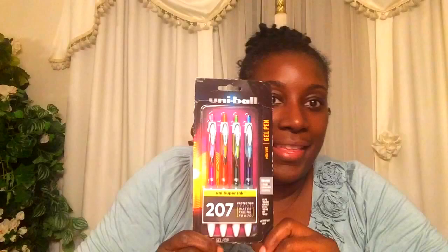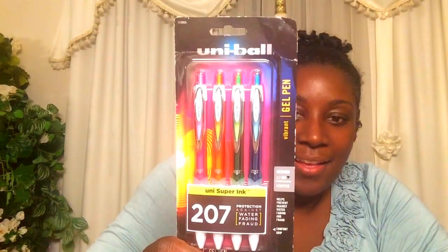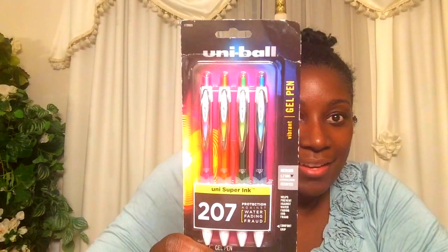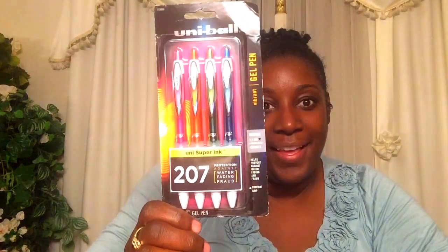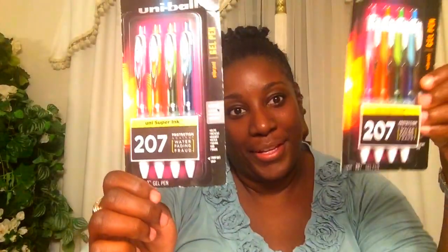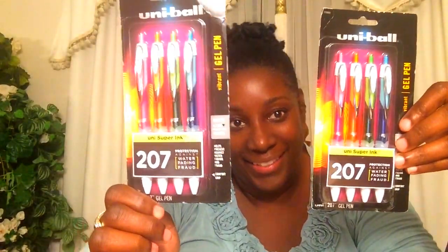And of course, I like pens. I like Uniball — these have four different colors. They really write nicely, and they're $1.99. You gotta love it. So I had to get two — gotta have a backup just in case.